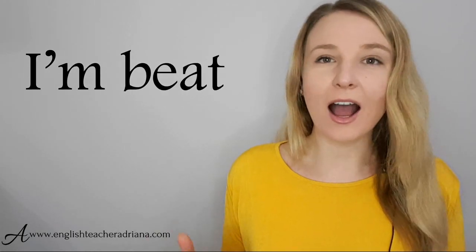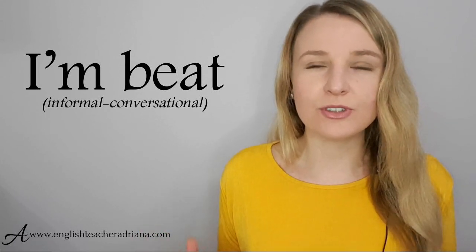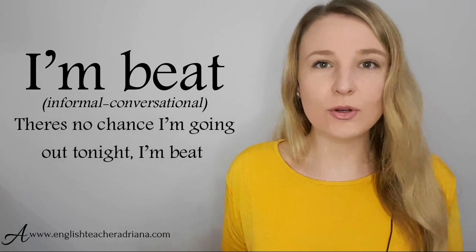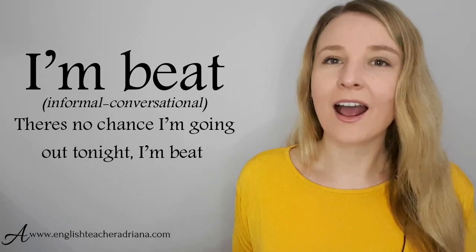The first phrase: I'm beat. 'I'm beat' is informal. It's a great phrase to be using in conversational settings when you want to express that you're really, really tired — you feel like somebody's beaten you. For example: 'There's no chance I'm going out tonight. I'm beat.' Pronunciation: I'm beat.